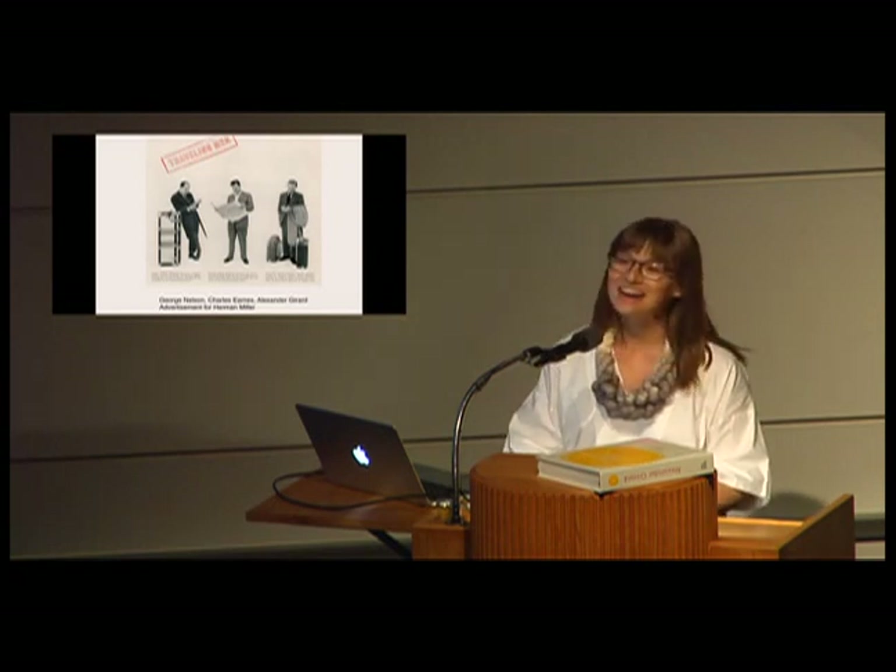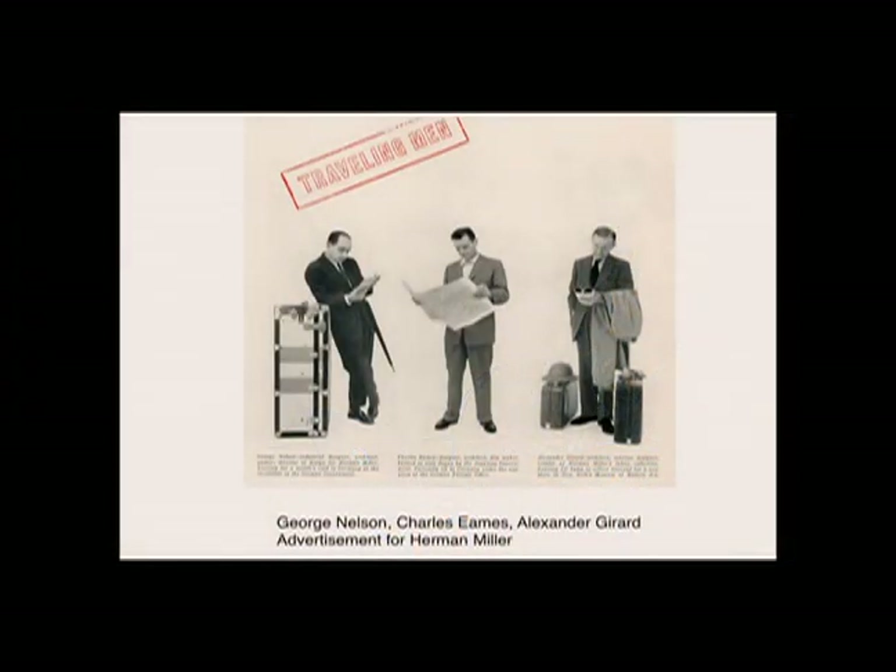Alongside George Nelson and Charles and Ray Eames, Alexander Girard helped shape the vanguard of modern design at Herman Miller, one of the most important American furniture firms. Girard was not a theorist like Nelson, nor was he an inventor like Eames. Rather, I posit that his importance was as an accumulator and as a selector — he assembled the best design ideas from the period, influenced by his whimsical folk art, to create a contemporary zeitgeist that found favor among many Americans.